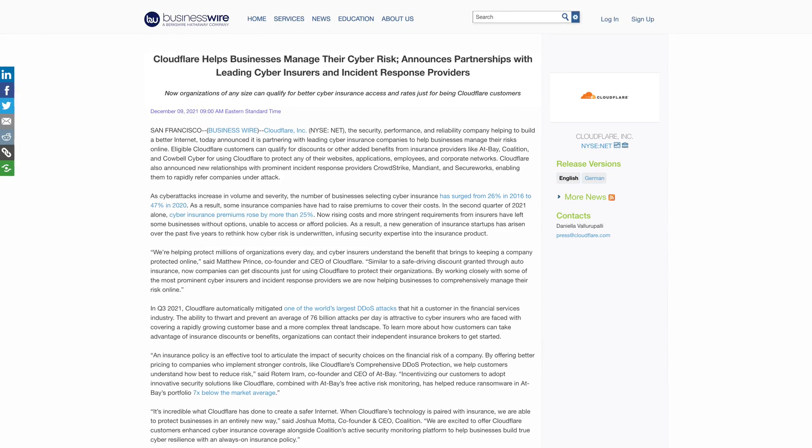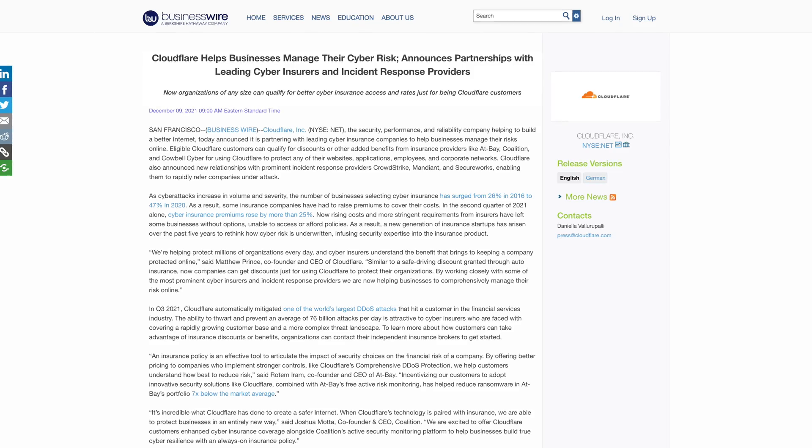Isn't it kind of more of the same — the same feature we've had free for years from other companies? At its core, yes, but let me tell you why this is a big deal. Cloudflare is the leader in their space of reliability and speed.